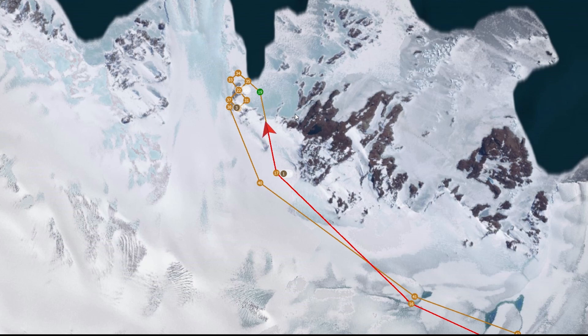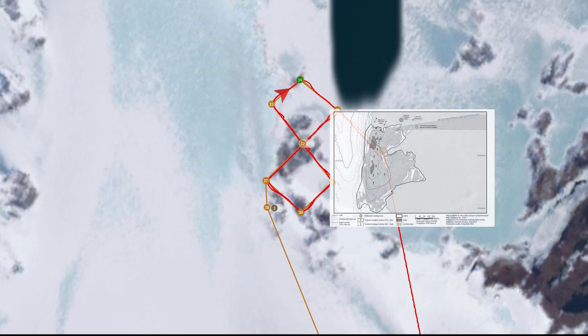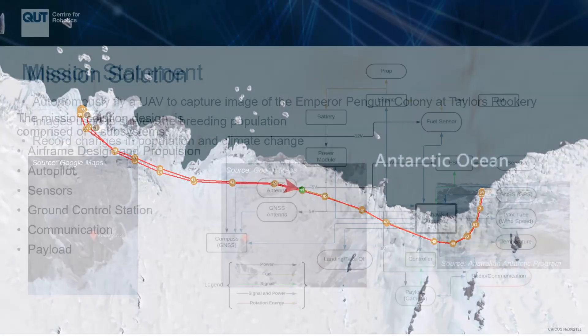Once arrived at Taylor's Rookery, the UAV will proceed to make a descent and decrease speed to complete the operation. The UAV will video and stream its pass over the colony and perform a figure-8 pattern to get the best coverage. After several takes, the UAV will take the transit back and perform a landing sequence.